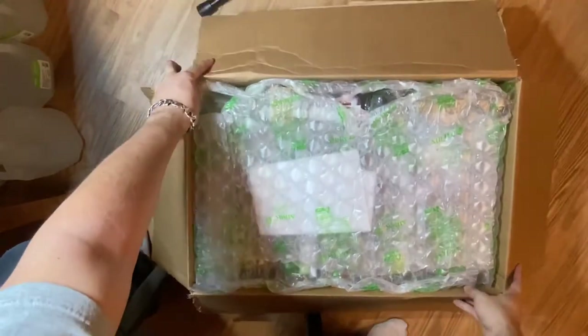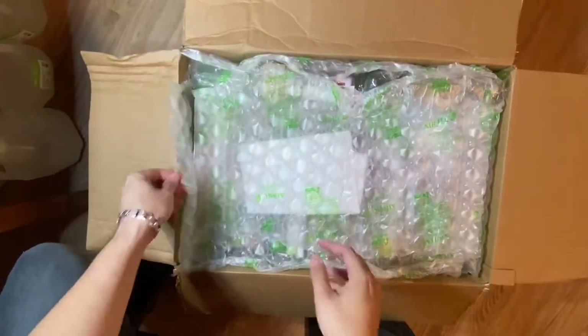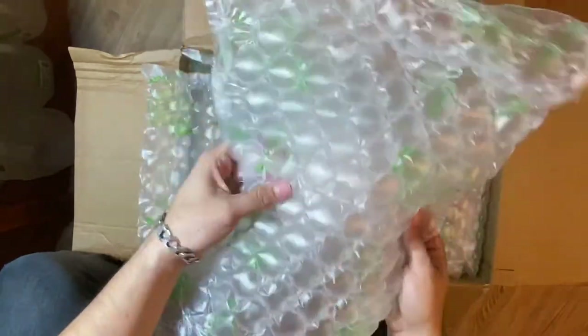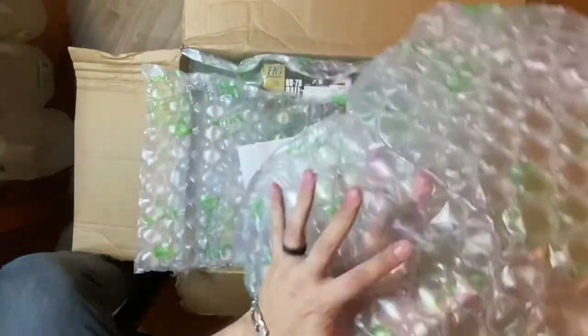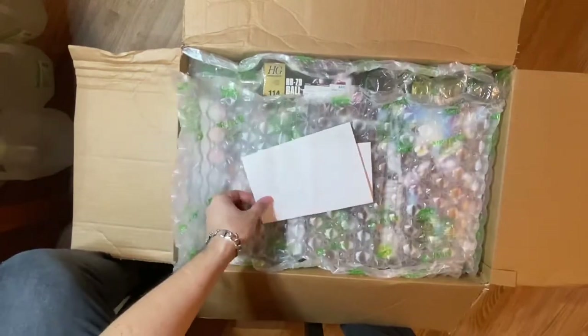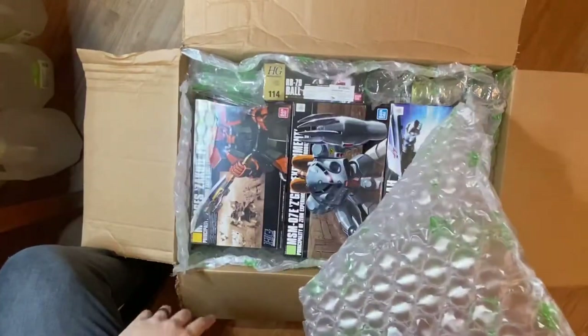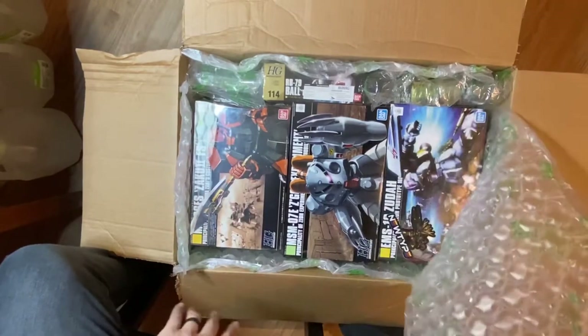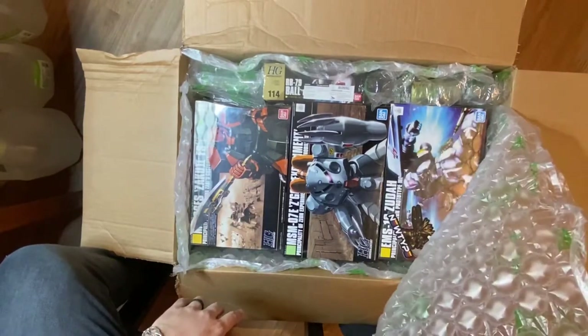As you can see how they packaged it — super awesome. Looks like they've got a lot of really nice bubble wrap in there. This is not cheap bubble wrap either — this is hardcore stuff. There's another layer of bubble wrap underneath and then boom, there we go.